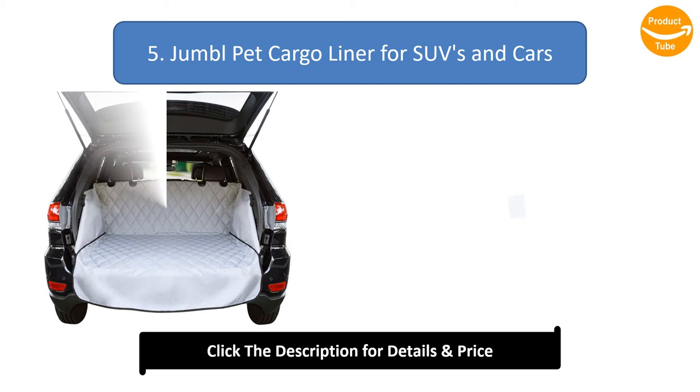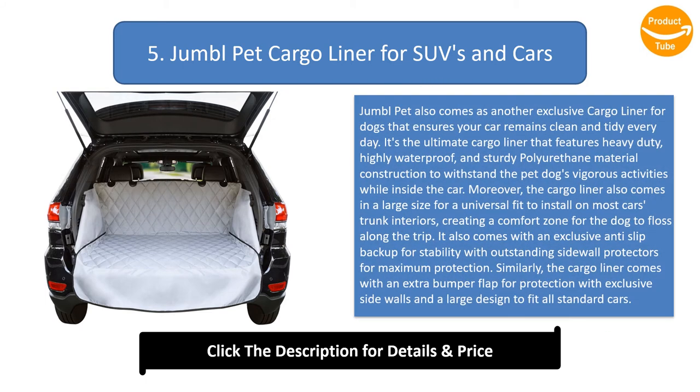Number 5: Jumple Pet Cargo Liner for SUVs and Cars. Jumple Pet comes as another exclusive cargo liner for dogs that ensures your car remains clean and tidy every day. It features heavy-duty, highly waterproof, and sturdy polyurethane material construction to withstand the pet dog's vigorous activities inside the car. The cargo liner comes in a large size for universal fit to install on most car trunk interiors, creating a comfort zone for the dog. It comes with an exclusive anti-slip backup for stability with outstanding sidewall protectors, an extra bumper flap, and a large design to fit all standard cars. The textured anti-slip backup can withstand high temperatures with no fading, ensuring maximum stability without moving out of the fitting position.